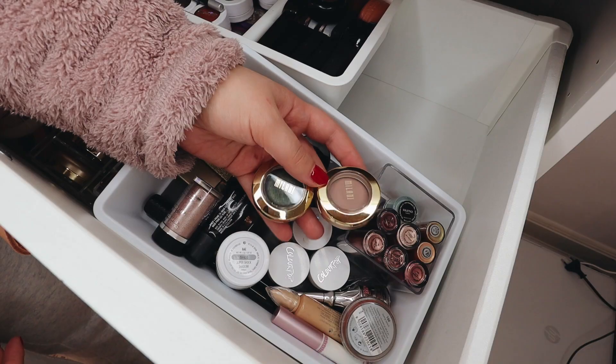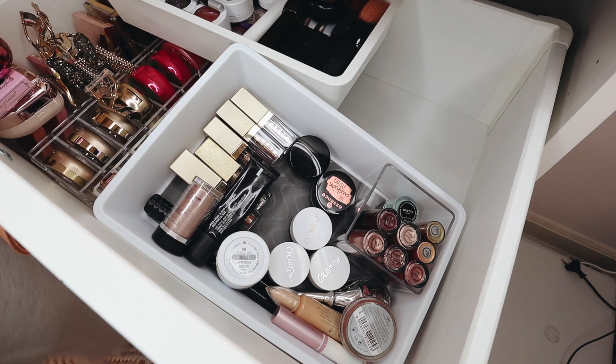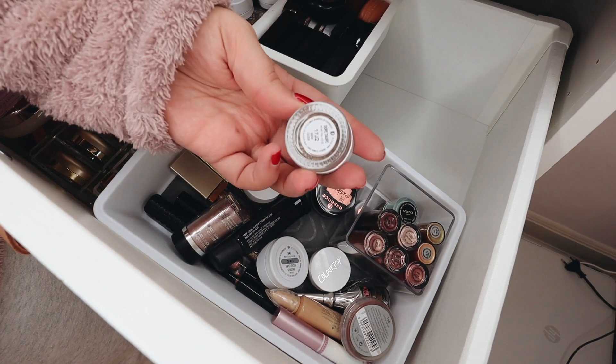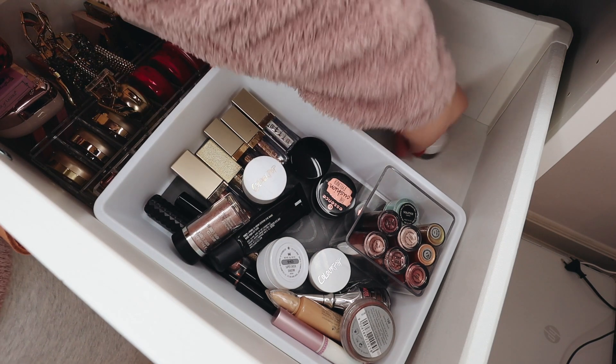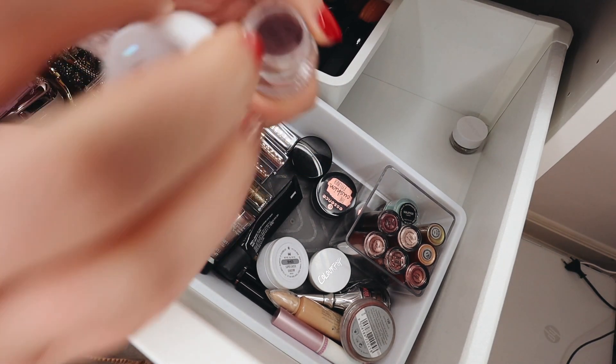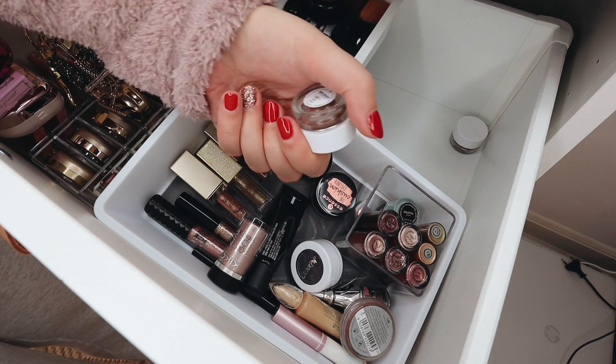I have a Wicon cream eyeshadow, which I'm going to get rid of — I never use it and it is quite old. I also have a couple of single eyeshadows that I got from Thailand. I don't use these; I rarely reach for single eyeshadows, so I think most of these I am going to get rid of.